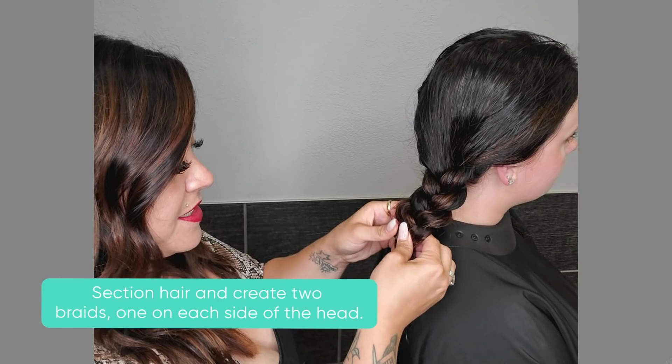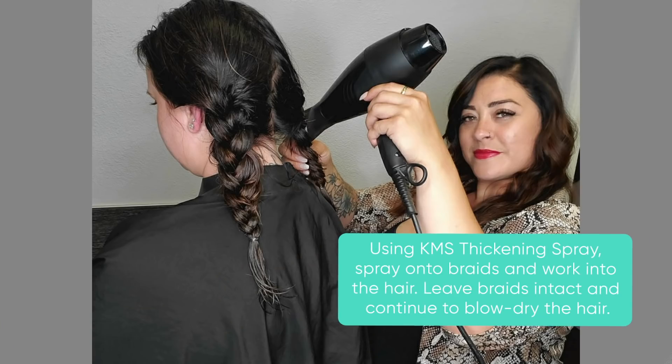Section hair and create two braids on each side of the head. Using KMS Thickening Spray, spray onto braids and work into the hair. Leave braids intact and continue to blow dry the hair.